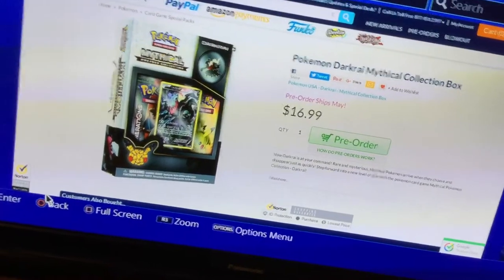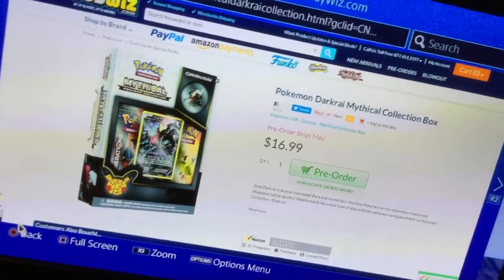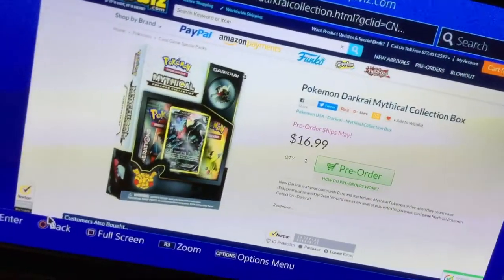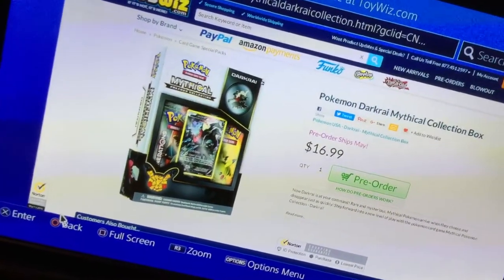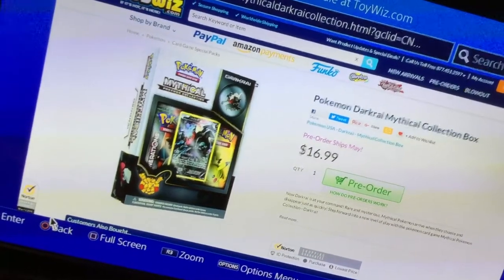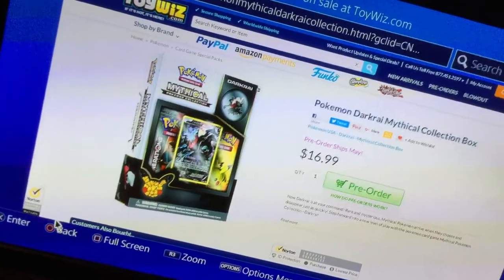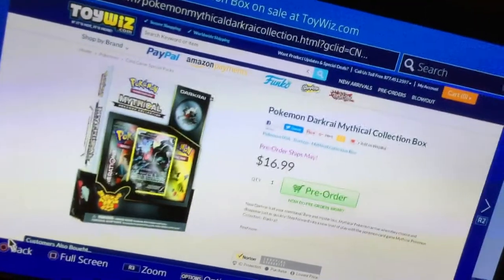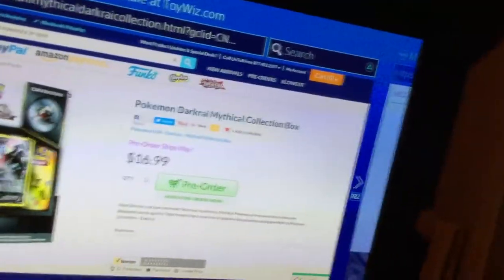Hello YouTube. This is John TBSC back again, back with another Pokemon review.